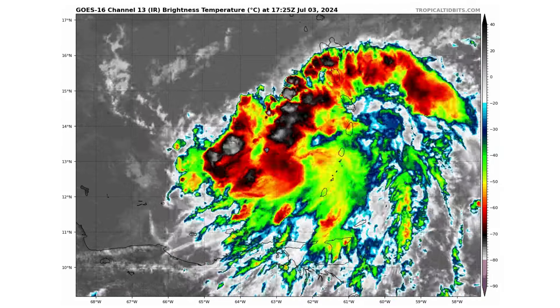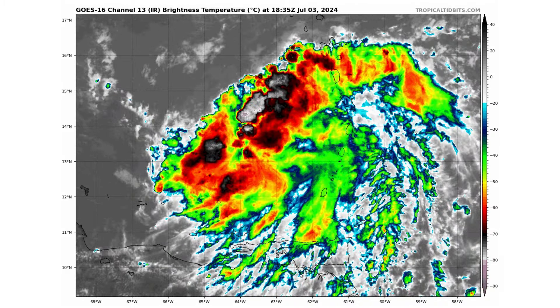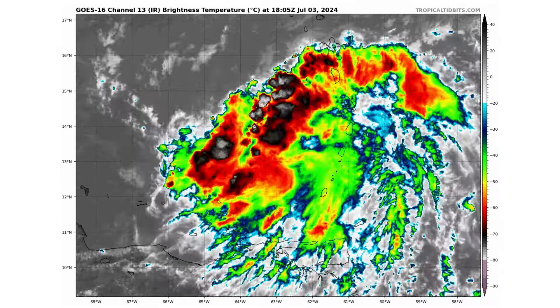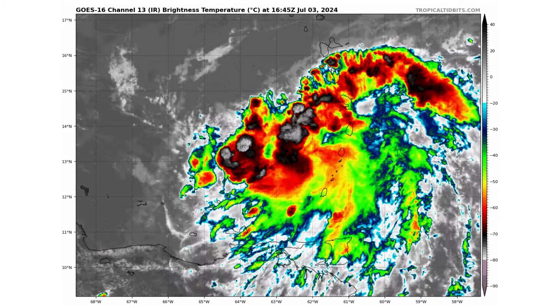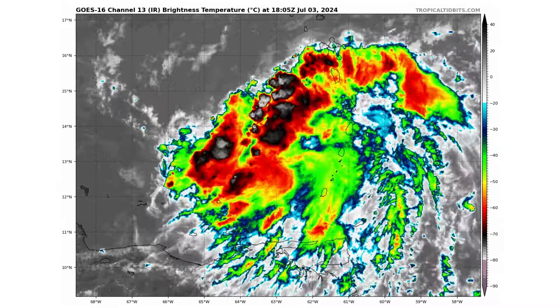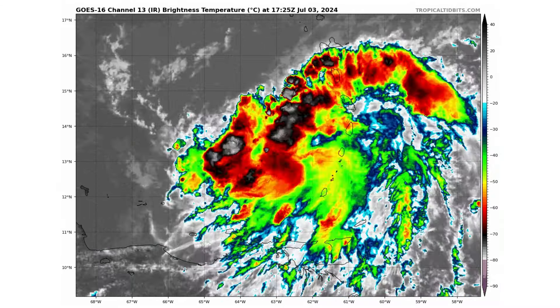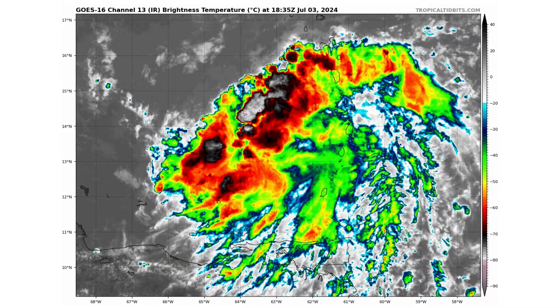Invest 96L, as you can see here, is looking much healthier than it did yesterday. Yesterday, it was barely holding on to any thunderstorm convection. Today, it's fired right back up. And unfortunately, as it did so, it was going through the Windward Islands and Leeward Islands, so they are getting impacted by gusty winds and a lot of heavy rain — but nothing compared to what they saw with Beryl. That does hamper the recovery efforts, so hopefully everybody is taking shelter.